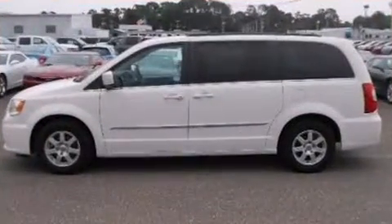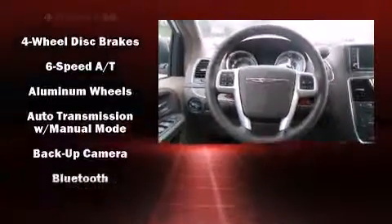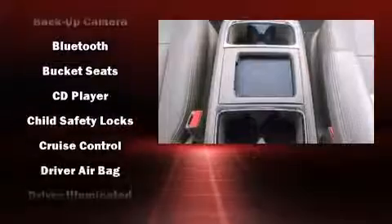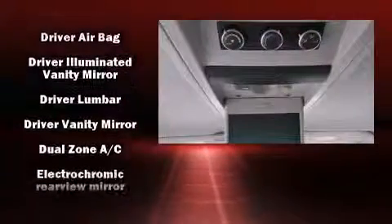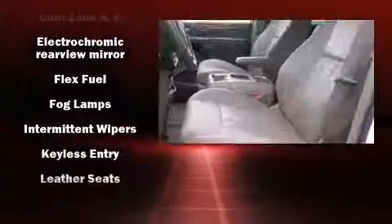The third-row reclining functionality provides an extra level of comfort and convenience. A premium sound system with six speakers delivers a sensational audio experience, while rear LCD monitors provide entertainment that passengers will appreciate no matter how far the drive.